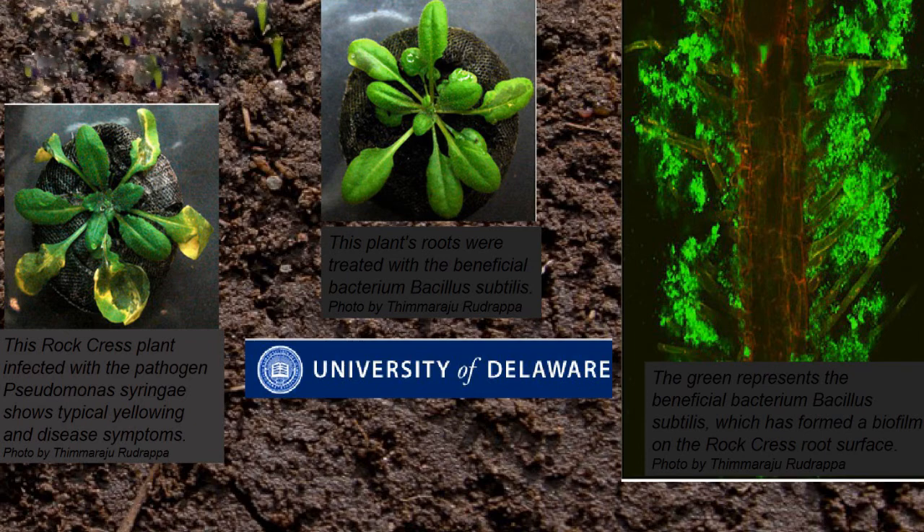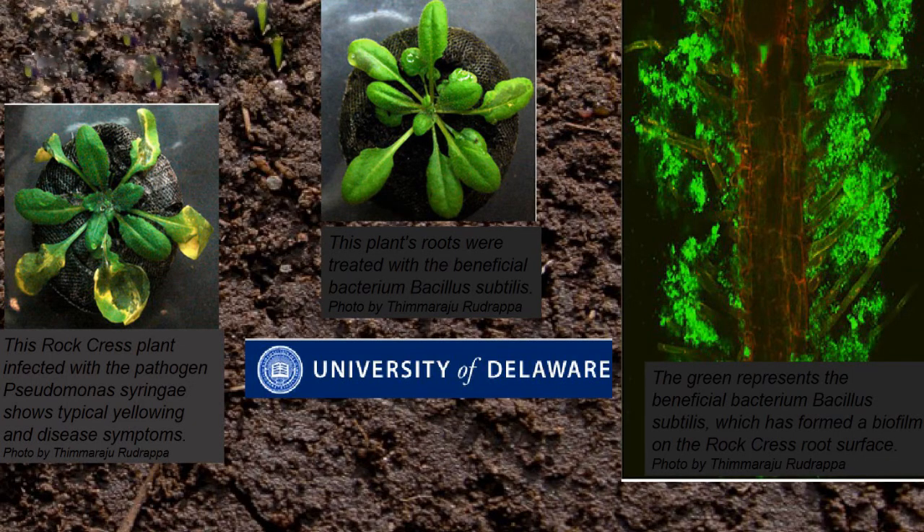The plant infected with Pseudomonas syringae but also inoculated with Bacillus subtilis showed no signs of any attack, because when the plant notices it's under attack, it activates its defense mechanisms and starts pumping out lots of carbon root exudates — communicating 'I'm under attack, I need help, and I've got all the food you want if you come protect me.' Bacillus subtilis gets the message, exponentially increases its population, and forms a physical biofilm barrier around the plant root. Pseudomonas syringae cannot get through it, and the plant grows perfectly healthy even though the pathogen is present.